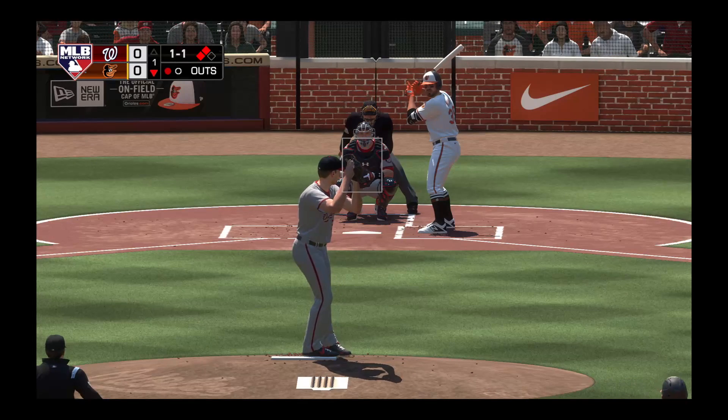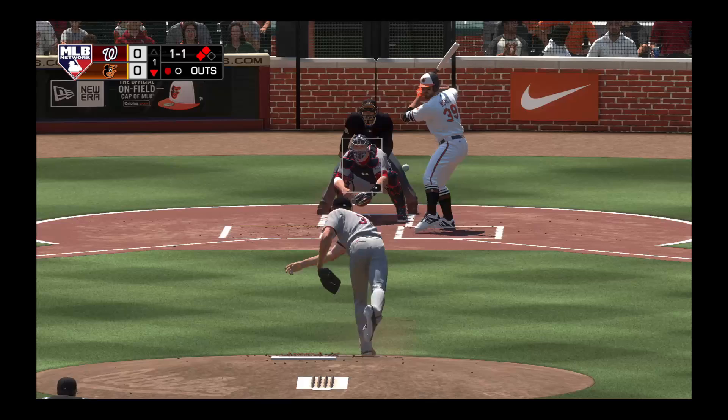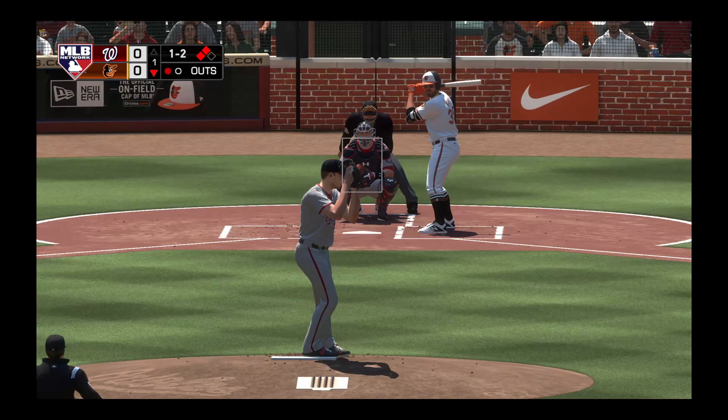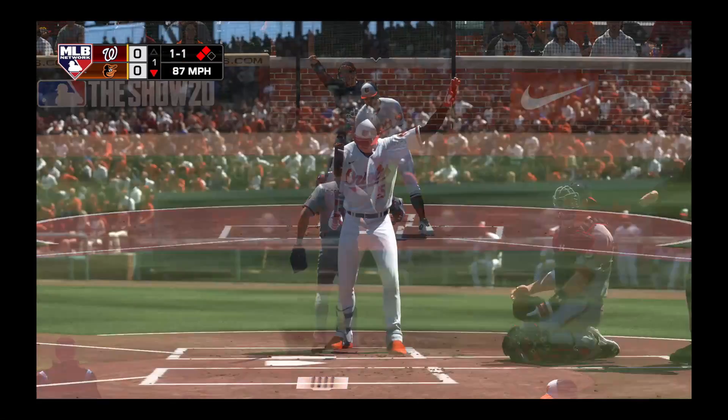Batting fourth, the first baseman, Renato Nunez. One and two now as that's in there at the knees. After that extra base hit, things could go awry, but he didn't — he battled right back in his zone with a nicely executed pitch. And the slider gets him swinging. Two gone. And now the designated hitter for the Orioles, Chance Sisco.